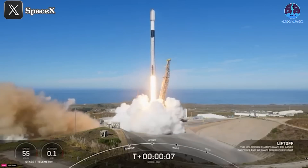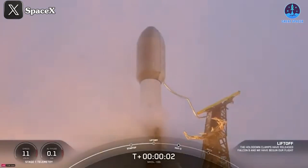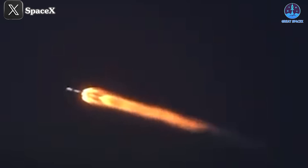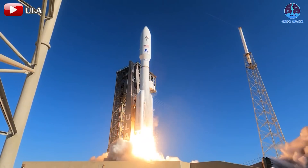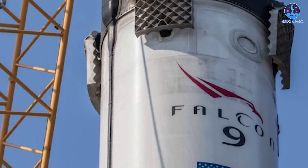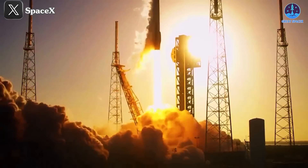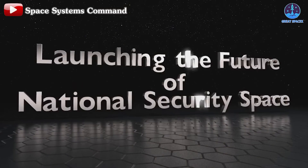This mission marks the fifth in the NRO's proliferated architecture of imaging satellites, a series jointly developed by SpaceX and Northrop Grumman. The previous four missions launched earlier this year in May, June, September, and October. Together, these efforts aim to build the largest government-run satellite constellation in history. Deployment of this constellation began in mid-2023 using a variety of rockets, including ULA's Delta IV Heavy and Atlas V and Rocket Lab's Electron. However, SpaceX's Falcon 9 has since taken the lead and will likely remain the backbone of future launches. Currently, three more NRO-L missions are scheduled for December 2024, emphasizing the importance of the Falcon 9 in meeting the government's satellite deployment needs. Its reliability and cost-effectiveness make it the preferred option for missions under the National Security Space Launch program.